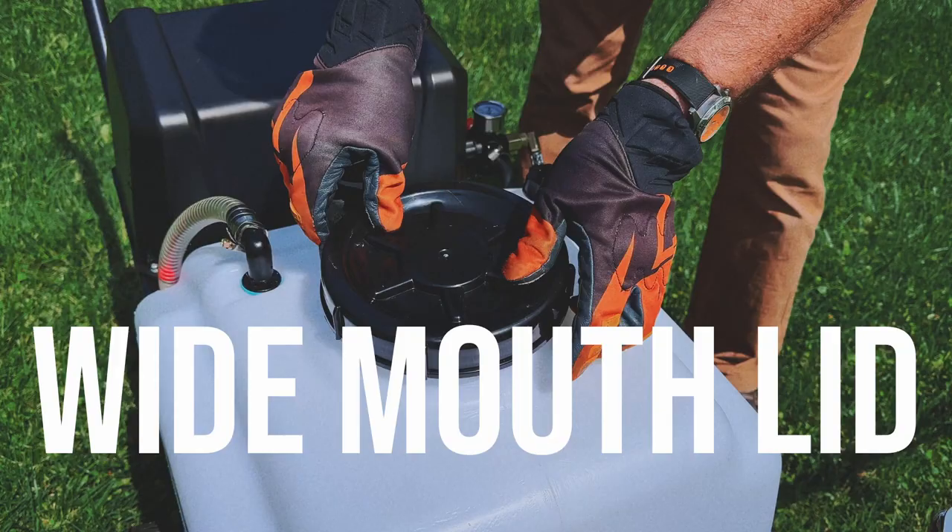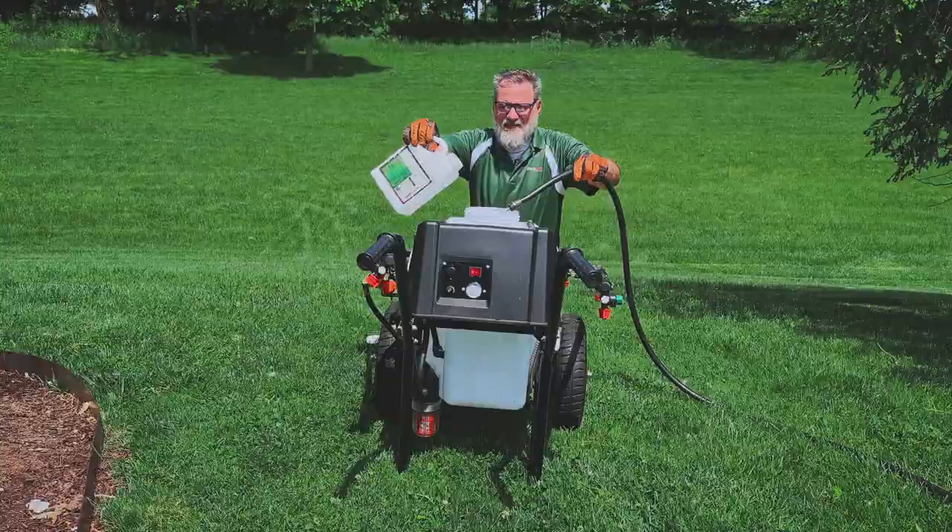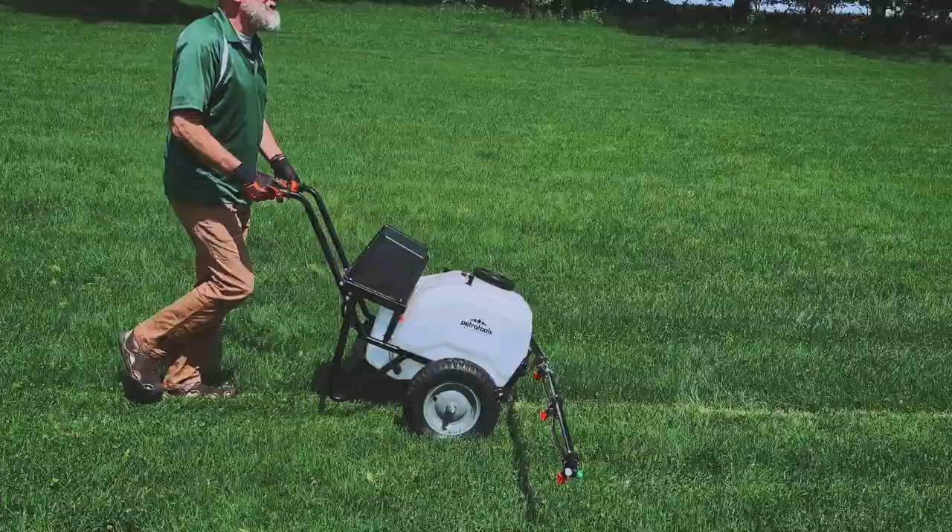The 21-gallon capacity with a wide mouth lid makes it easy for you to fill it with liquid fertilizers, weed killers, or even water — whatever you need.